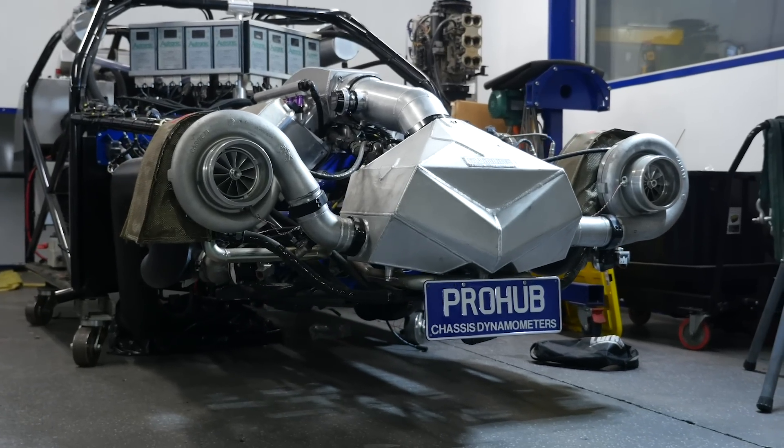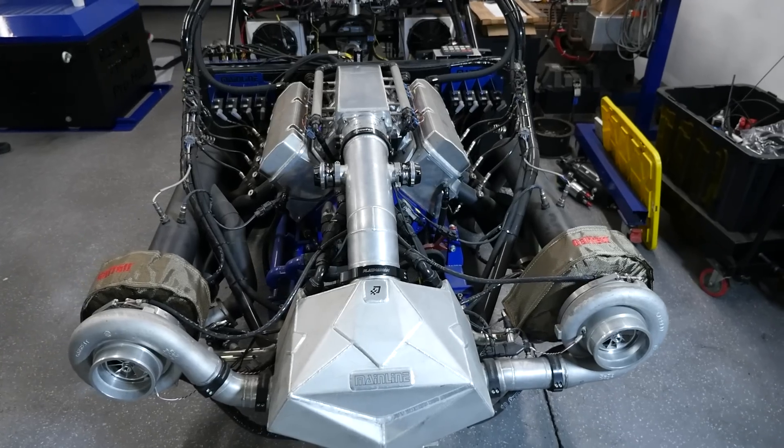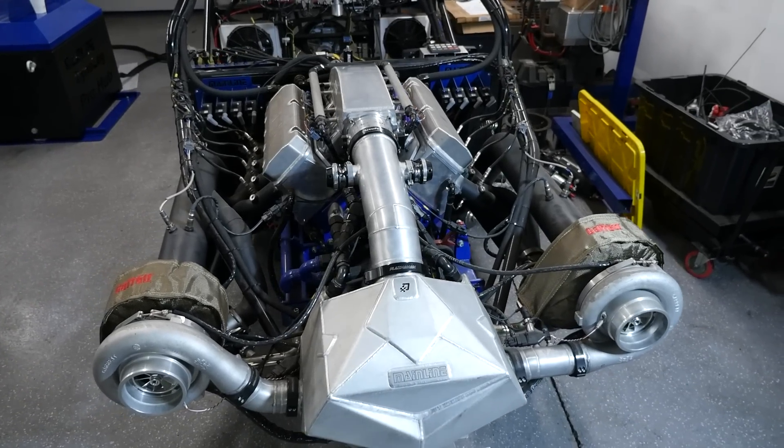Well, the cart behind me has been built by Mainline Dyno to answer those exact questions. The basis of this cart is a DIY chassis kit imported from the USA and then modified in-house by Mainline to suit their requirements.